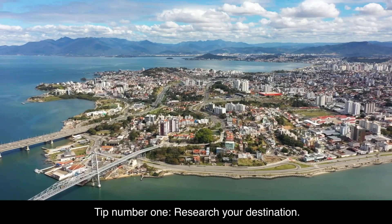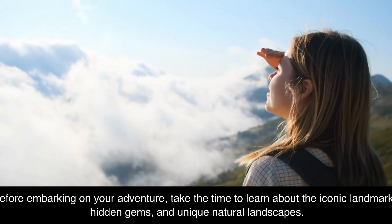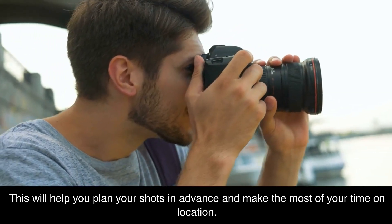Tip number one: research your destination. Before embarking on your adventure, take the time to learn about the iconic landmarks, hidden gems, and unique natural landscapes. This will help you plan your shots in advance and make the most of your time on location.